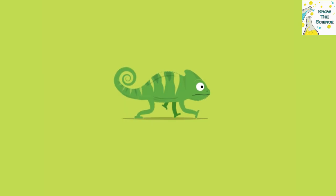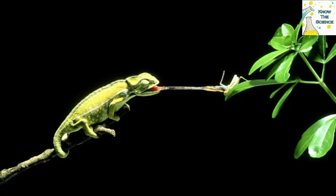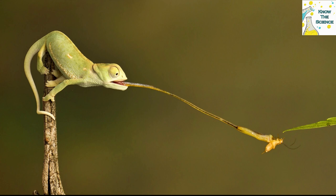Many people believe chameleons change colors to disguise themselves and hide from predators. However, chameleons are very fast — many can run up to 21 miles per hour — and can avoid most predators quite easily. Camouflage is thus only a secondary reason why most chameleons change color.